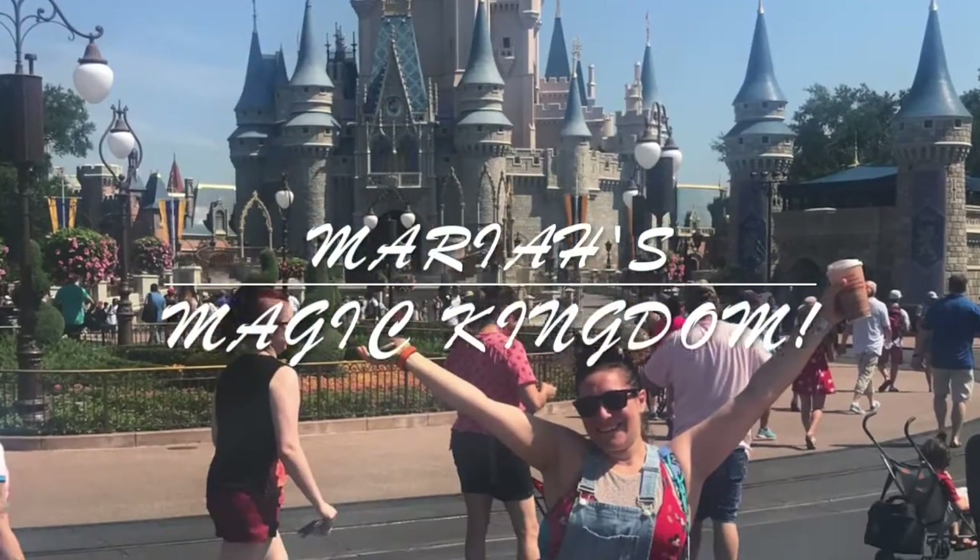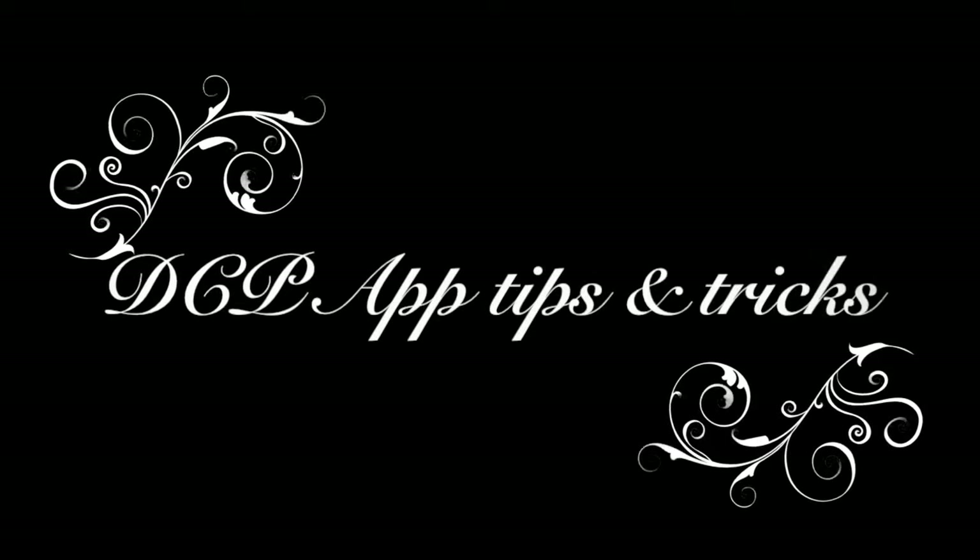Oh, come on, Pascal. It's not so bad in there. Hi, everyone. My name is Mariah, and in August I applied to the Disney College Program.